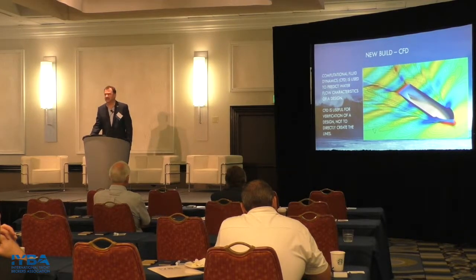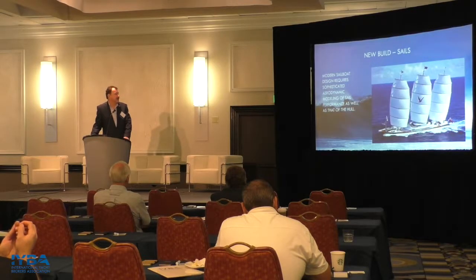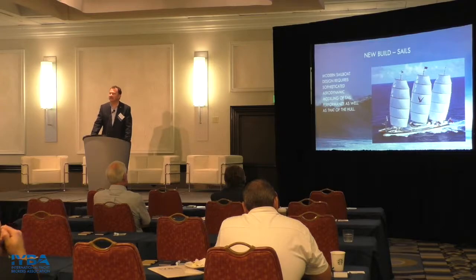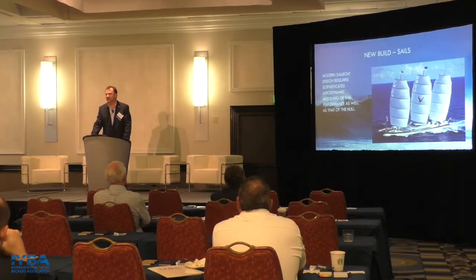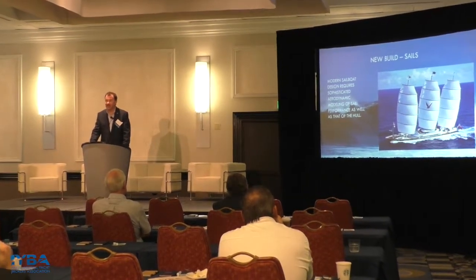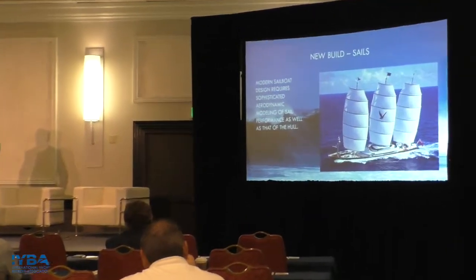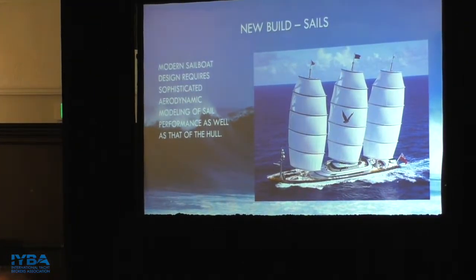Most naval architects aren't totally comfortable with results from a CFD simulation — they're getting better every year, but still not perfect. Sailboats are not to be forgotten either — you can use that same software to predict the flow of wind around the sails and the thrust being generated, which is a key part of the computational aspect of a new design.